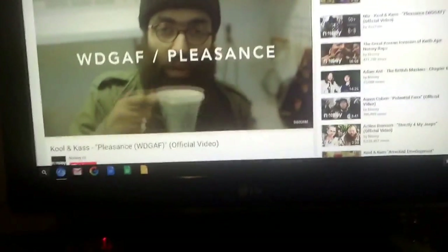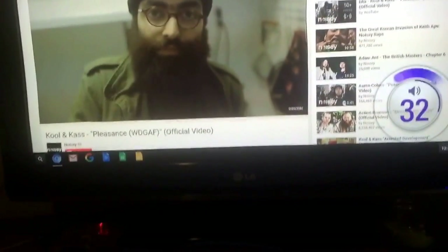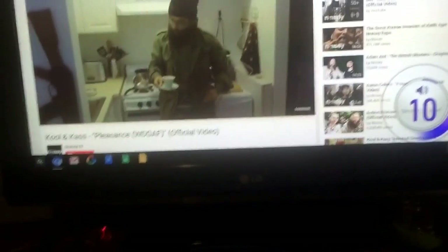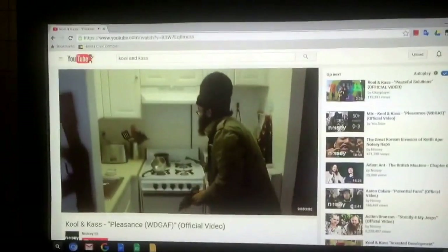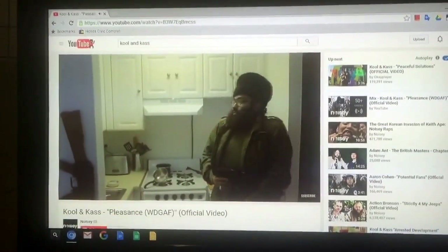Hi guys, just wanted to share this with you. This is a new build of the Chromium OS for the Raspberry Pi. This is running natively — it's not the Chromium browser, it is the native Chromium OS for the Raspberry Pi.